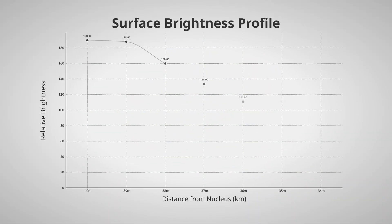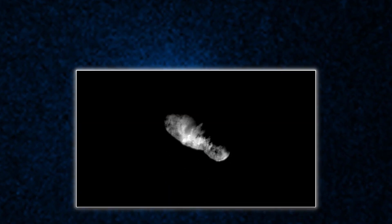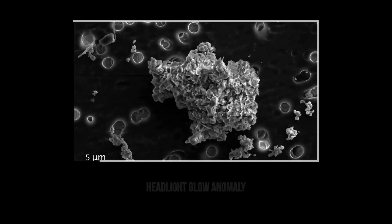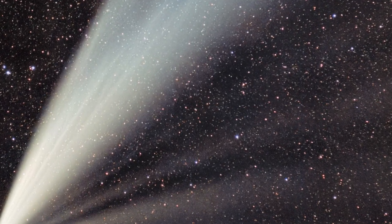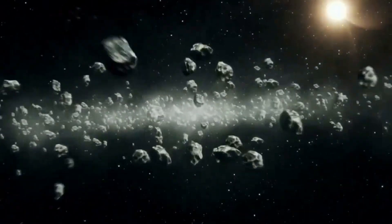Imaging teams traced the surface brightness profile across the head and found a clear asymmetry. The maximum intensity sat ahead of the nucleus, not trailing in the wake. That's not how sunlight works on comet dust. Normally, the brightest region sits just behind the nucleus, where sunlight hits the densest cloud of ejected ice and rock.